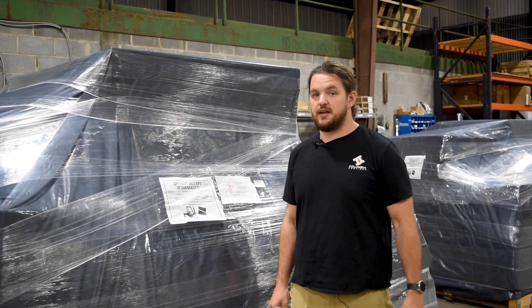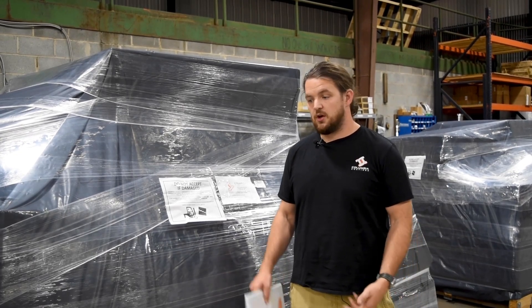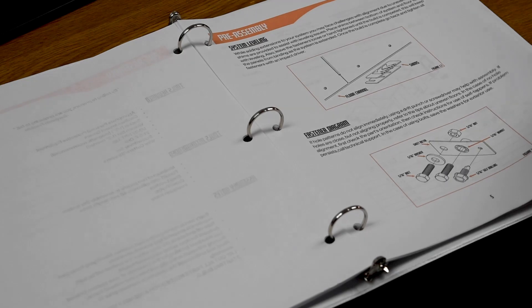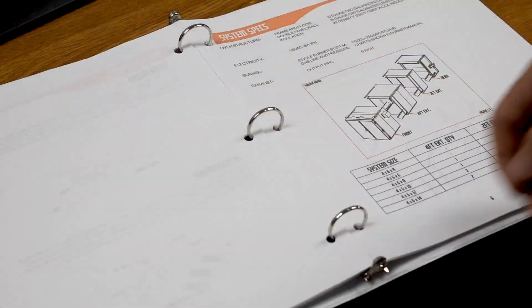It can be pretty intimidating to see your oven come in on several skids, but rest assured we have detailed instructions so that assembly can go very easily. And if you have any further questions, we're only a phone call away.